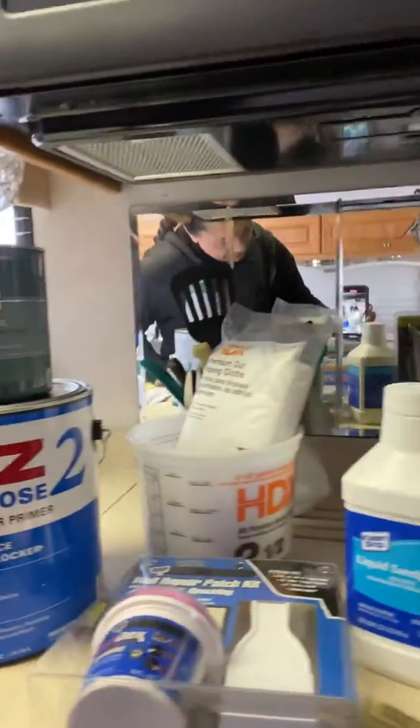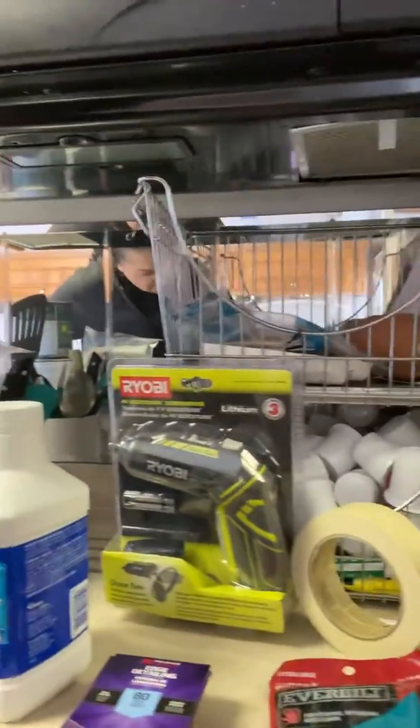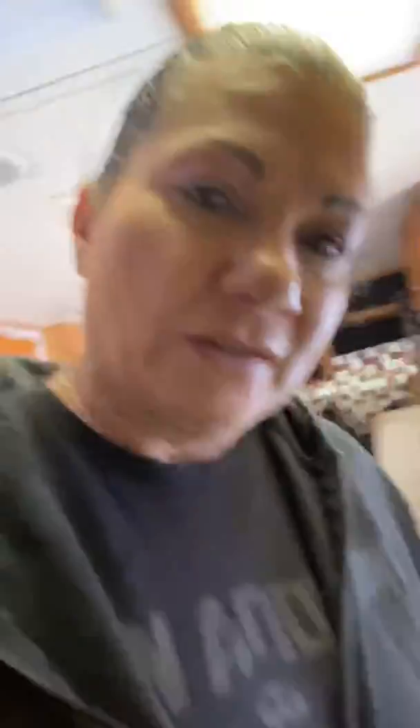We went to Home Depot today and bought... Say hi, David. Hello, everybody. ...and bought all the things we need to refinish, redo the bathroom. Plus, we bought painting fluid, which is essential in this project.